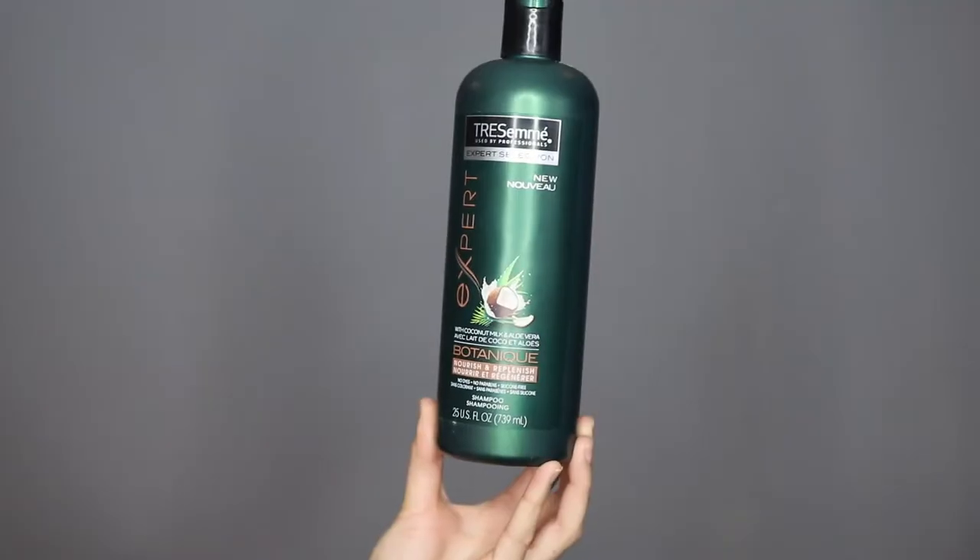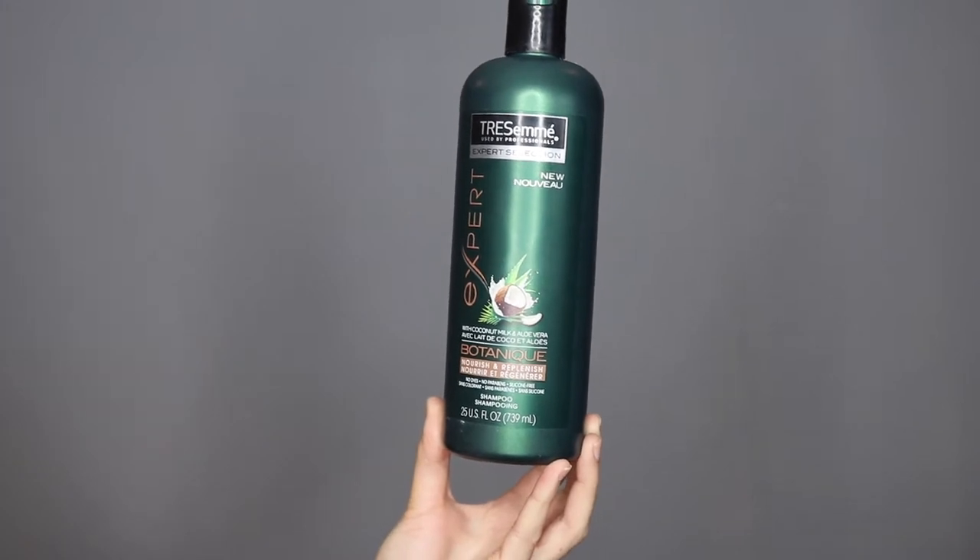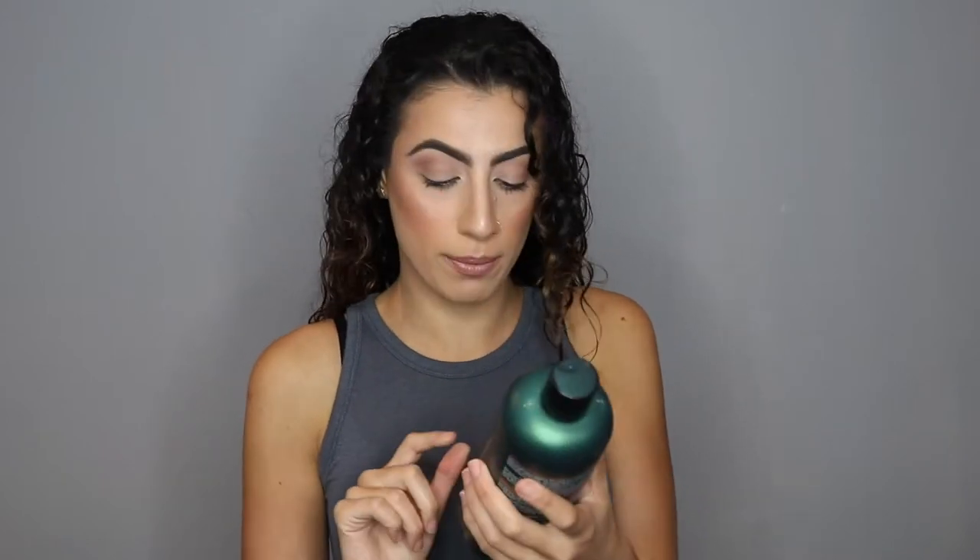The entire hair process actually starts in the shower. The first thing I use is my TRESemmé shampoo — the coconut milk and aloe vera nourish and replenish shampoo. I wash my hair thoroughly, getting into my roots to get rid of buildup. It has no dyes, no parabens, and is silicone-free. It'd be better if it were sulfate-free too, since sulfates can dry out or change the color of curly hair, but as a girl on a budget I can't spend $40 on one shampoo.